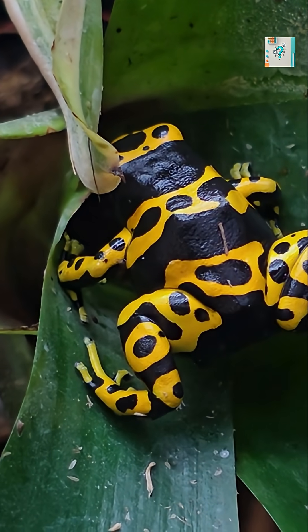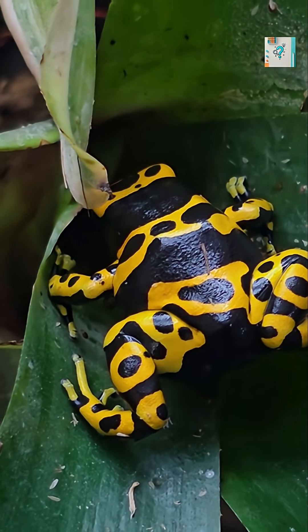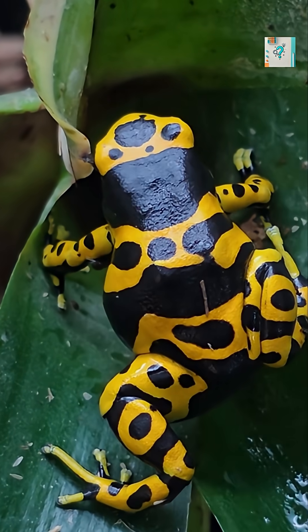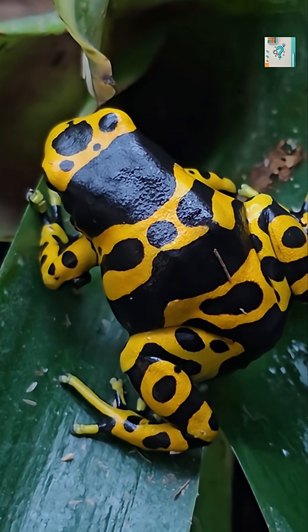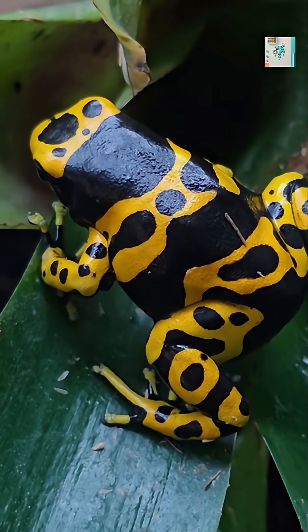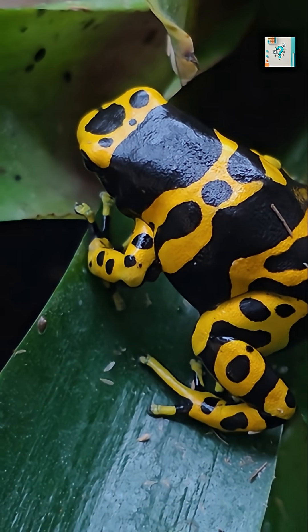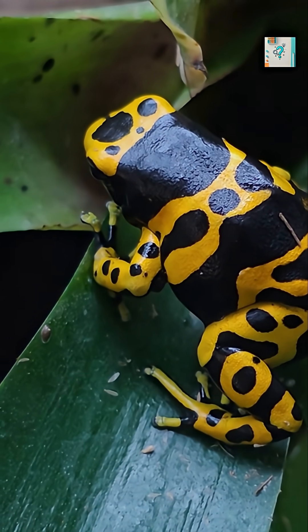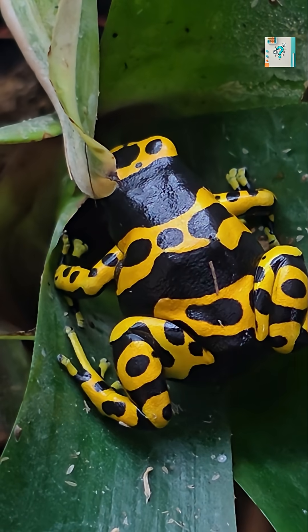When the frog eats these insects, the toxins are absorbed through its digestive system and transported into specialized skin glands. Instead of breaking the chemicals down, the frog stores them unchanged. Over time, these toxins accumulate, turning the frog's skin into a chemical shield.